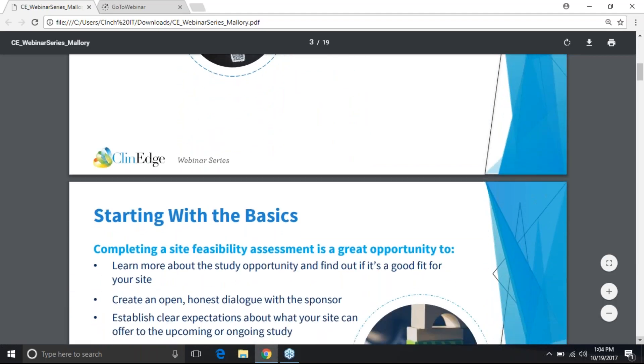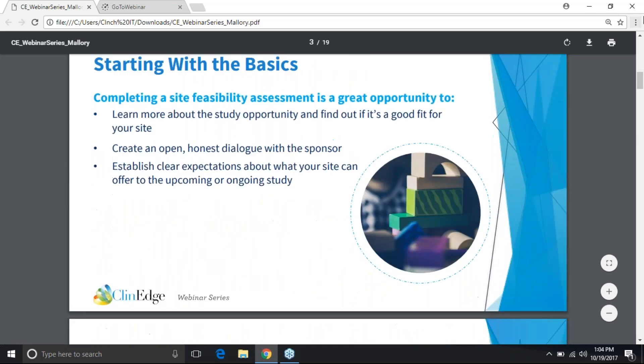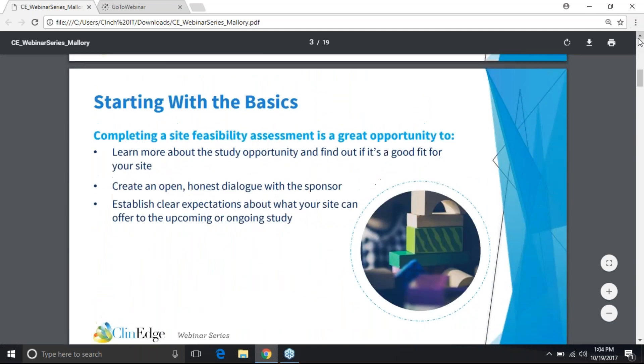We wanted to start with this question because among all of the feasibilities we see on a daily basis, it can be really overwhelming. Sometimes we even lose sight of what is actually the point of filling this out. It's helpful to remember that filling out a feasibility is not just a means to an end. Of course we want to ultimately get awarded a study, but one of the main reasons for this is to really create an open dialogue with the sponsor. Is the study really going to be feasible for me as a site? It's definitely a two-way street — sort of like a job application.